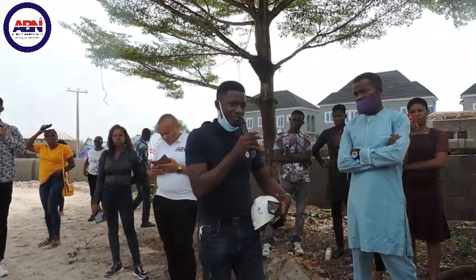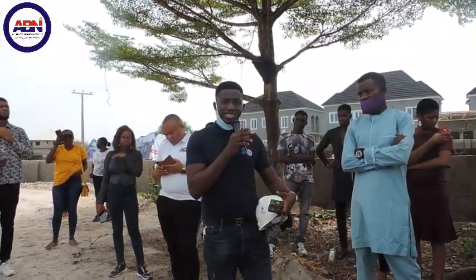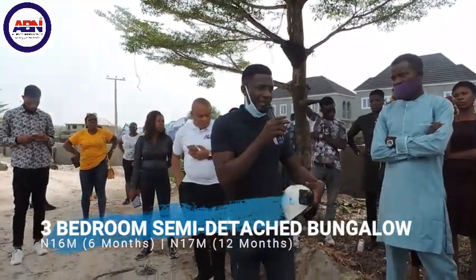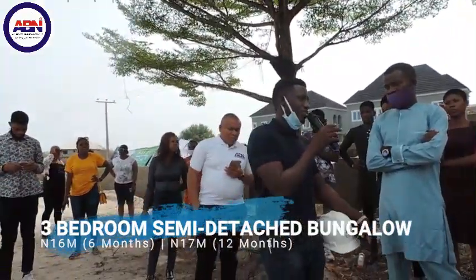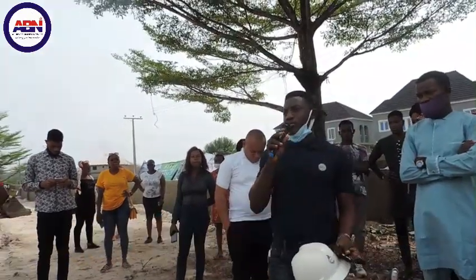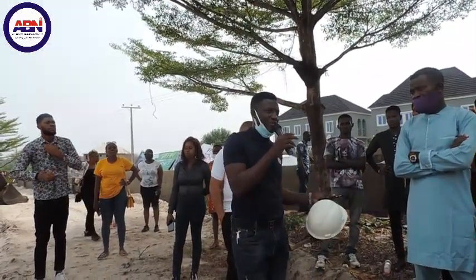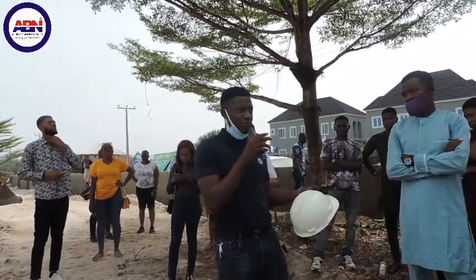By the 9th of this month, as I said earlier, there will be a price review. Every property will be raised by a margin of 2 million Naira. So you can tell your clients and your investors: if they subscribe now within the next one week, they will be ahead of the price review.